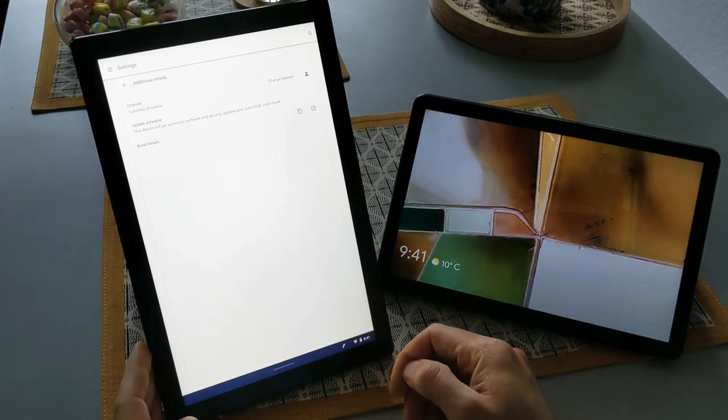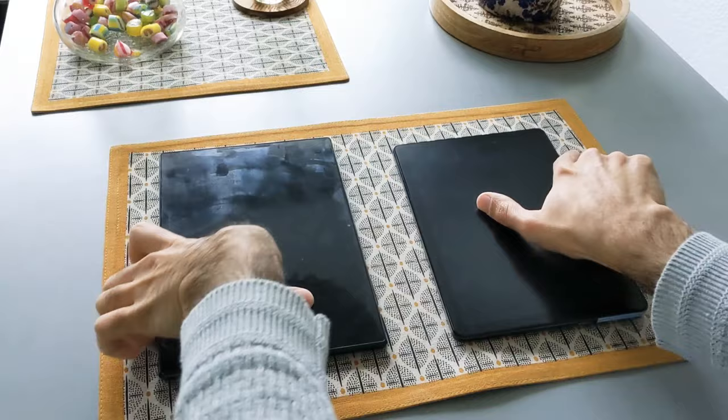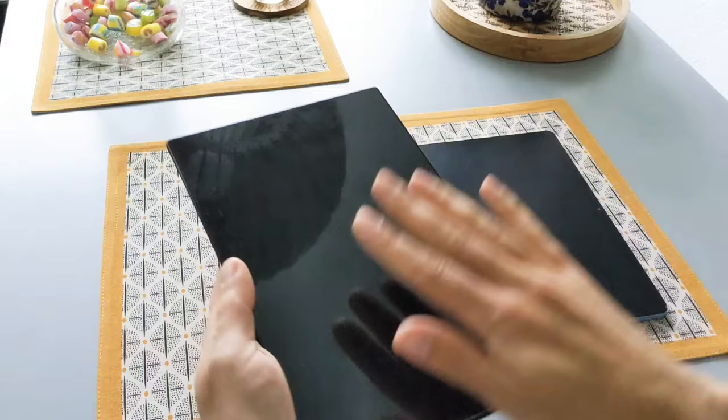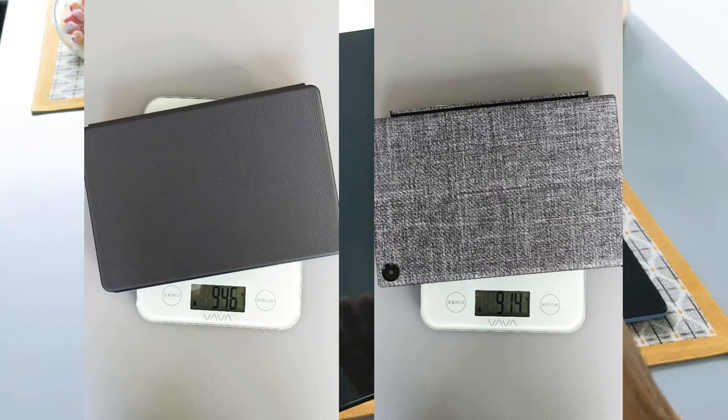Now I want to start with design and build quality. Both have a decent design — that's the Duet and that's the Asus CM3. The CM3 has a nice dark gray color. It is a little bit heavier than the Duet alone, but when you attach the keyboard and stand to the Asus CM3 it is actually lighter than the Duet. The Asus one with its cover, stand, and keyboard combined weighs less than the Duet.